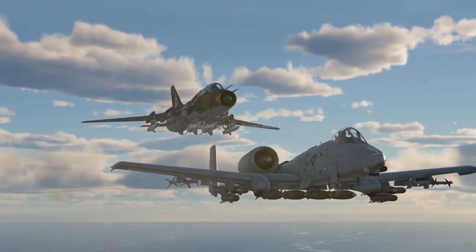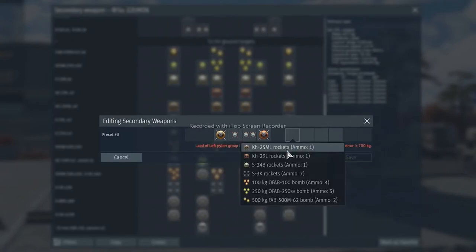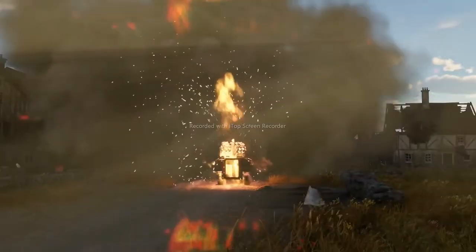That's it for the loadouts. Get creative, give them unique names for quick navigation, and favorite them to find them faster. Share your experience in the comments. Meanwhile, we'll be answering some of your questions.